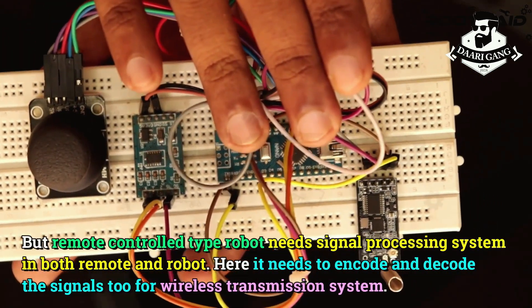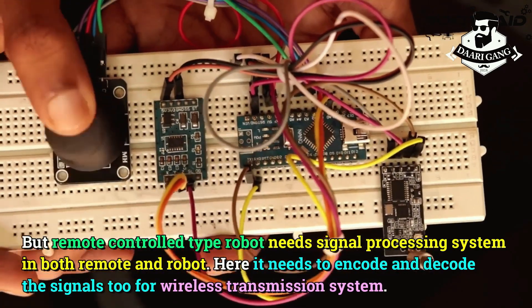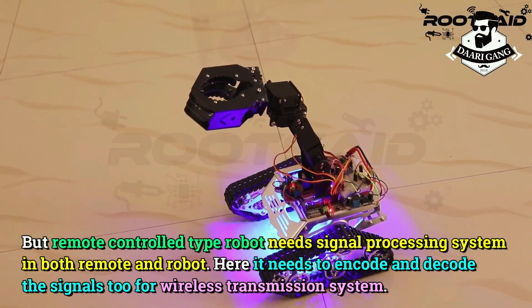Remote control type robots need a signal processing system in both the remote and the robot. Here, it also needs to encode and decode the signals for the wireless transmission system.